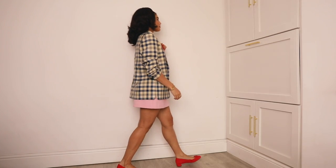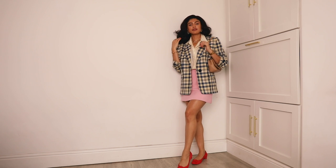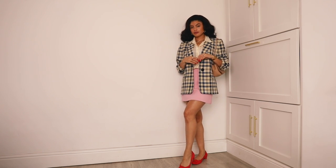Hello! In this video I'm going to be sharing some blazer outfits — vintage blazers specifically, because I love a vintage blazer.